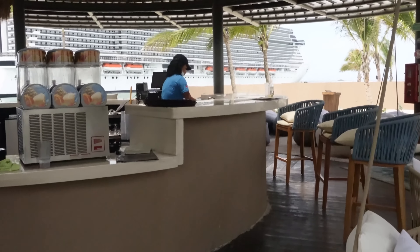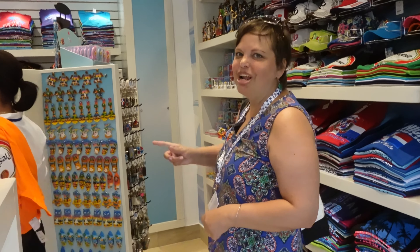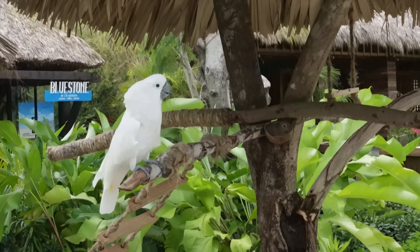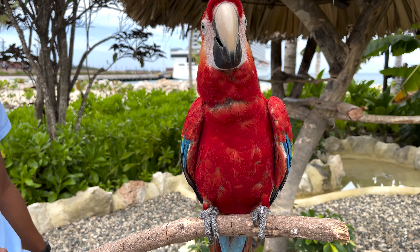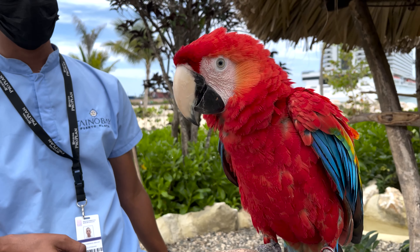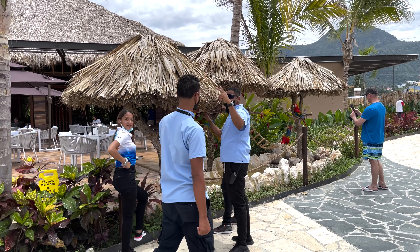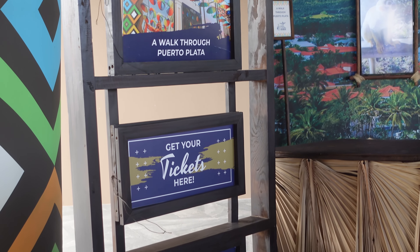The pool at the port doesn't cost anything — they just ask that you buy some drinks, and if you're going to buy drinks anyway, why not enjoy it? There's also an animal encounter here. Her name is Lolo and she's a girl. She's 10 years old. No touching or handling — we'll leave the handlers to take care of them, but they're beautiful. There's also a spot nearby where you can purchase tours right after you get off the ship.